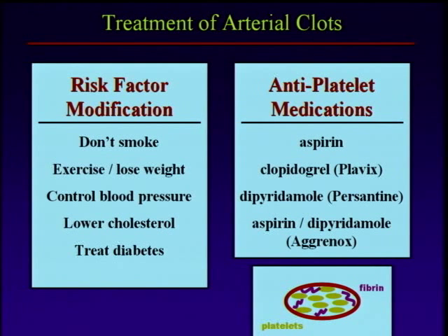So don't smoke, don't be Homer Simpson, control your blood pressure, lower your cholesterol, treat your diabetes. You can't really change your family history. But there's lots of things we can do to reduce the risk of vascular disease, and all that is very effective at helping to prevent arterial clots.